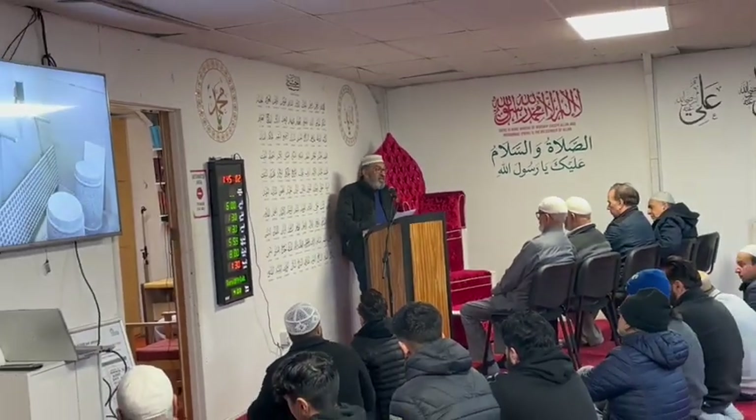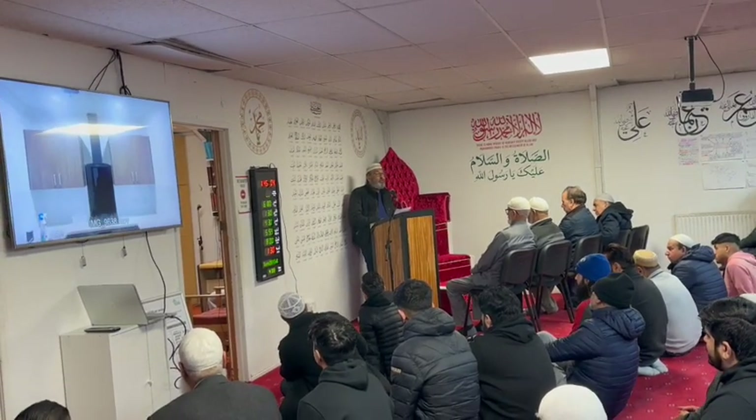These are the three main things we have to do — the big things that should complete the whole masjid. The lift is one of them, at a total cost of £23,757.